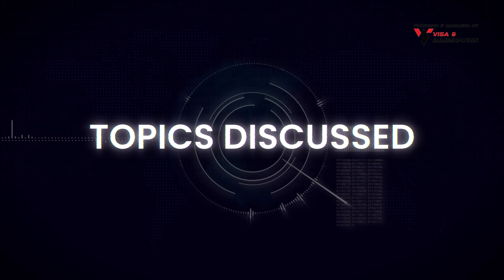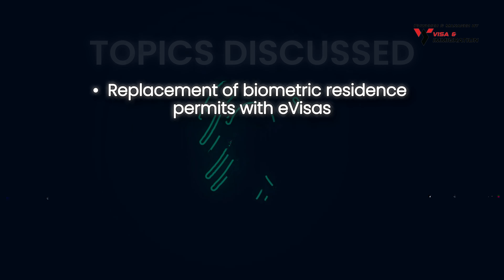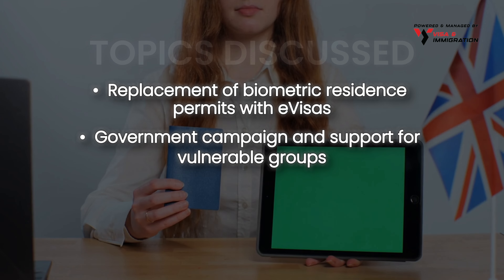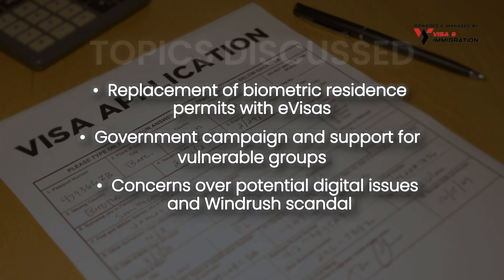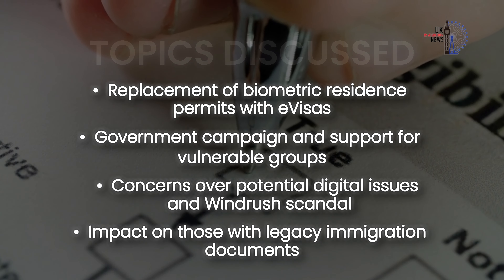Topics discussed in today's video update: replacement of Biometric Residence Permits with e-visas; government campaign and support for vulnerable groups; concerns over potential digital issues and the Windrush scandal; and the impact on those with legacy immigration documents.